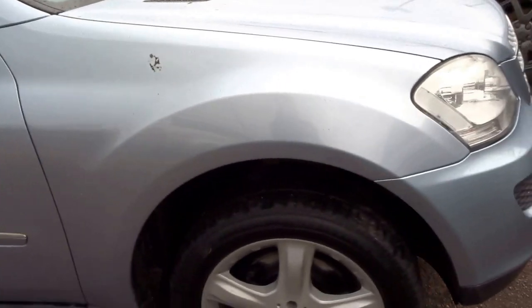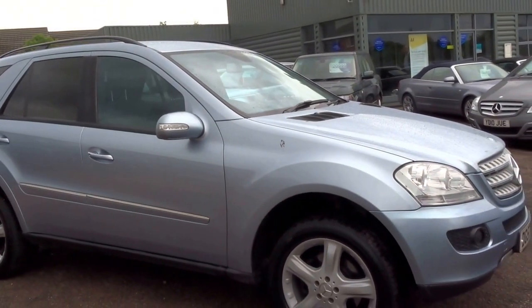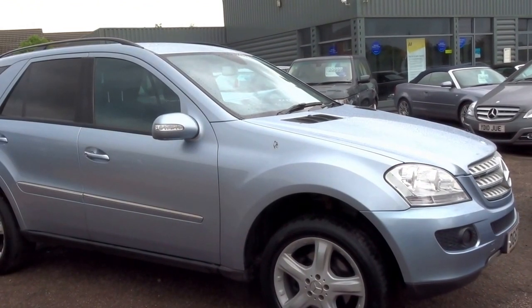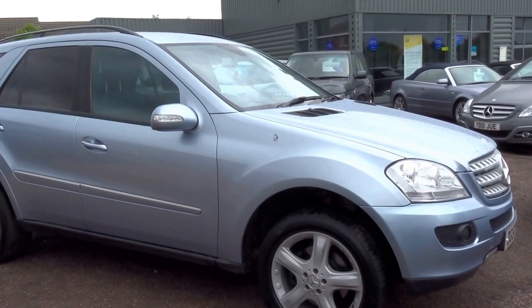This has just arrived into stock today, so don't miss out on this one. To reserve this car over the telephone you can do so for £500. Give me a call — my name's George and my telephone number is 01926 267813. Thank you.